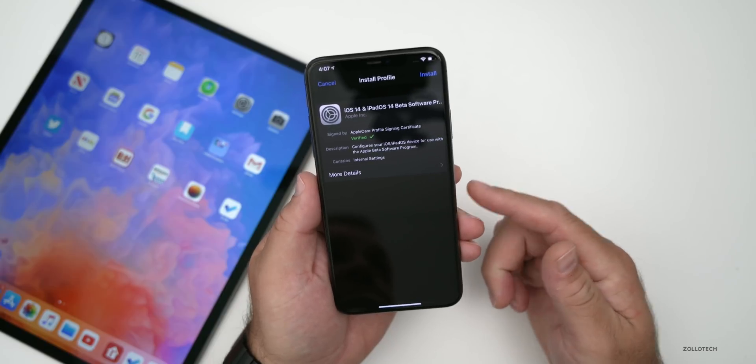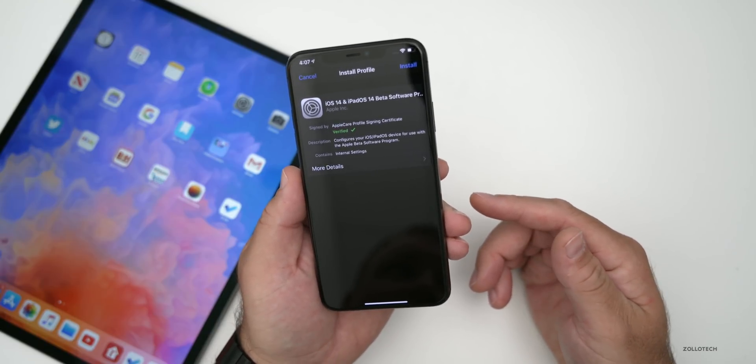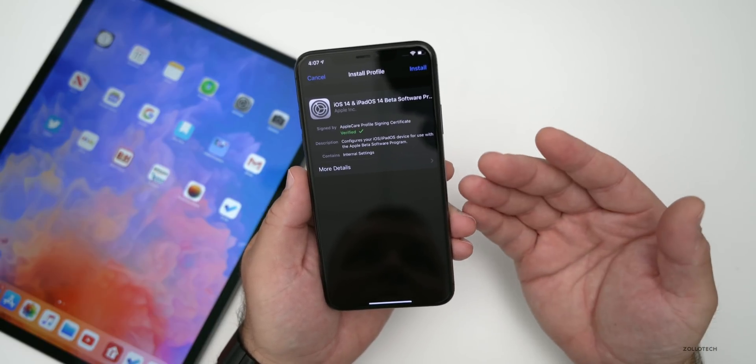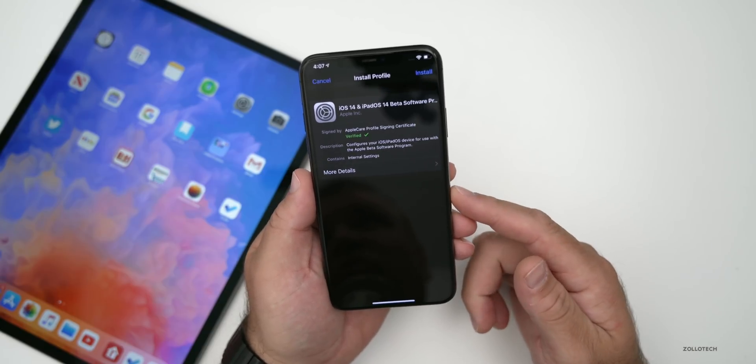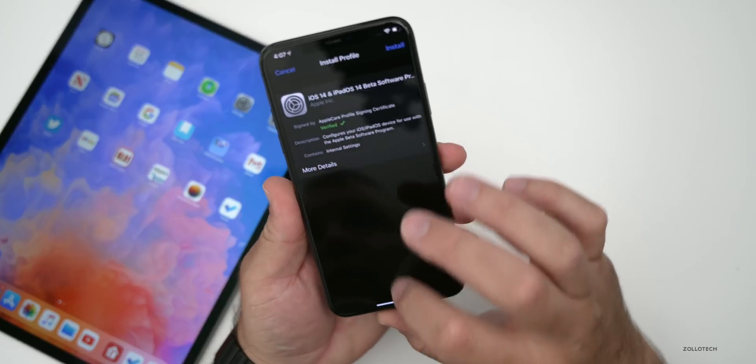It seems like the iOS 14 beta will be available on Monday. We'll be able to install it after the WWDC keynote, which is at 1 PM Eastern time. You'll be able to watch it, as usual, either on their WWDC app or on apple.com.